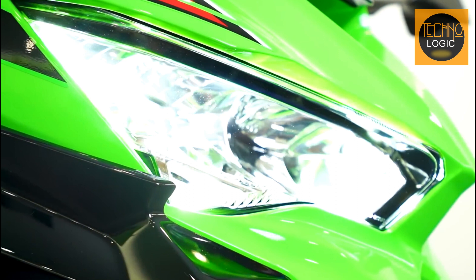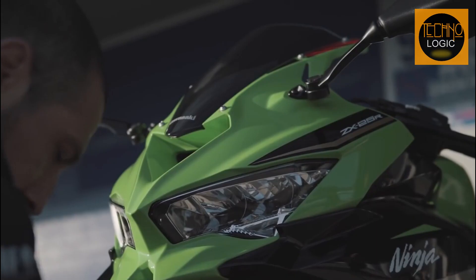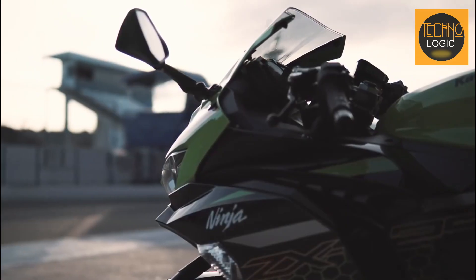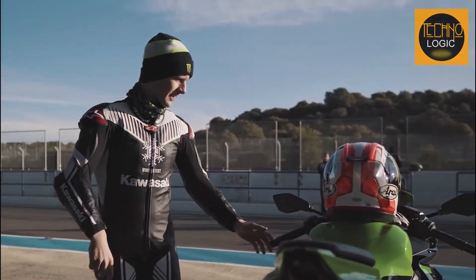The 2023 headlights feature a modern and sleek design with LED technology, brighter and more energy-efficient than traditional bulbs. The headlight housing is designed with a sporty aftermarket look, and the bike also features a split-LED headlight, offering a stylish and advanced lighting option for riders.